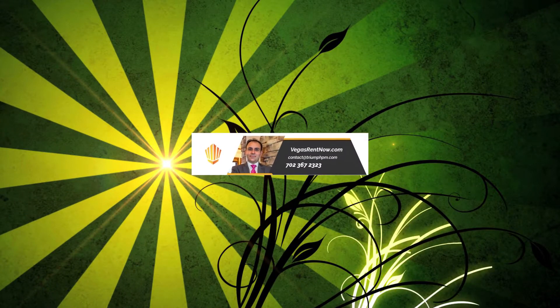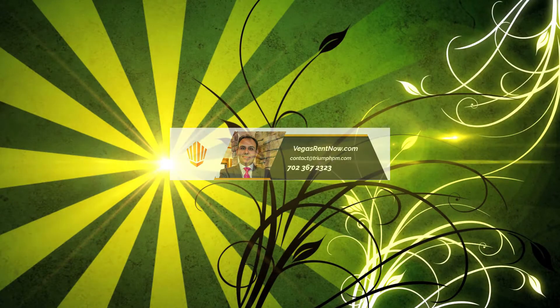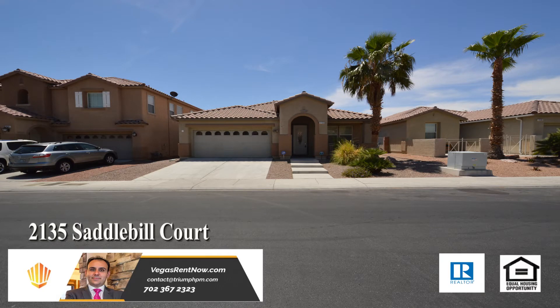Triumph Property Management in Las Vegas, Nevada presents a one-story house on 2135 Saddlebill Court in North Las Vegas, Nevada.